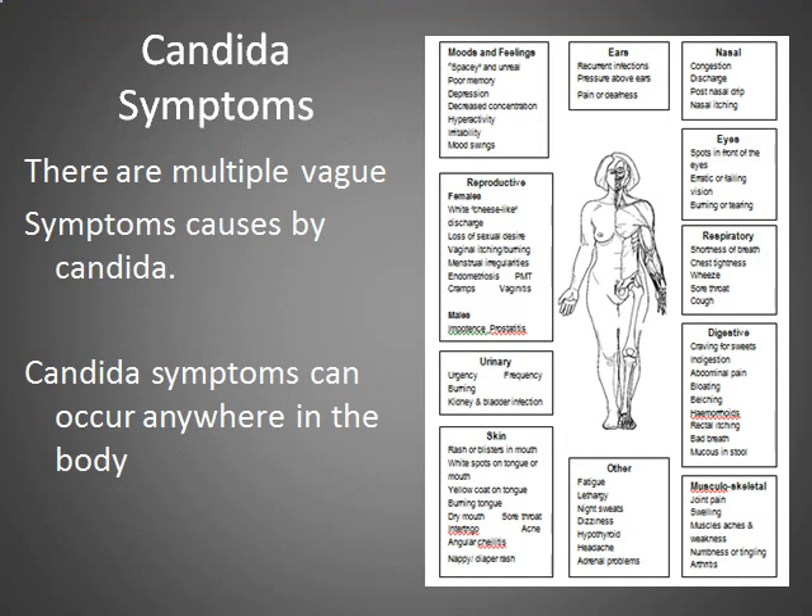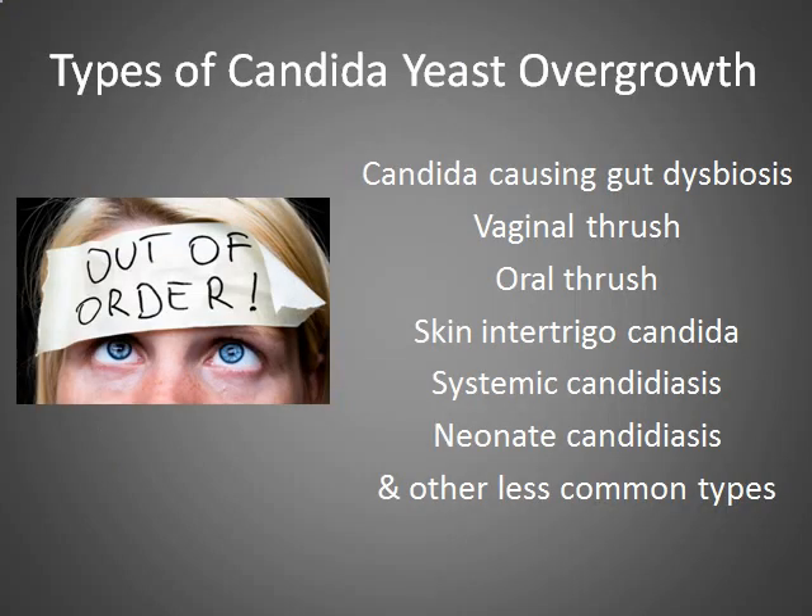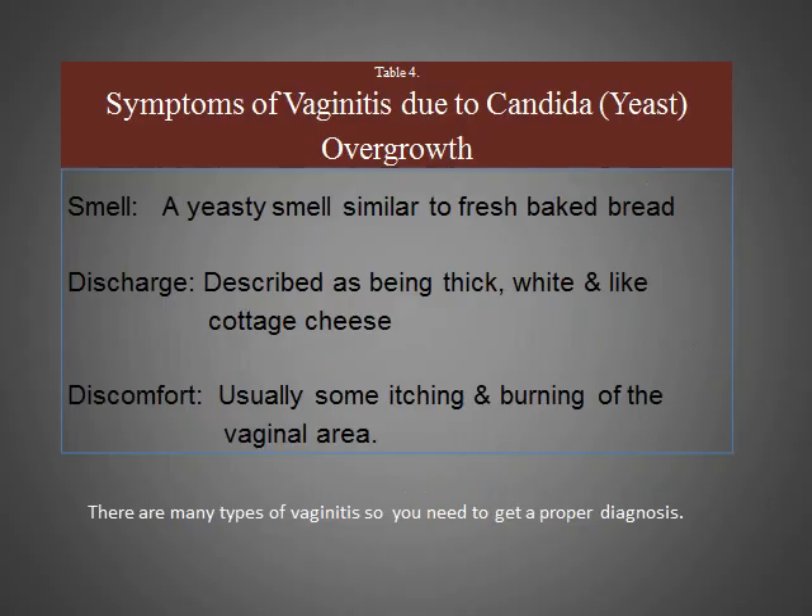Candida symptoms. There are multiple candida symptoms which can occur all over the body. These symptoms are often quite vague, so are often put down to other causes. Types of candida yeast overgrowth include gut dysbiosis, vaginal thrush, oral thrush, skin intertrigo candida, systemic candidiasis, candida in neonates, and other less known types of candida.